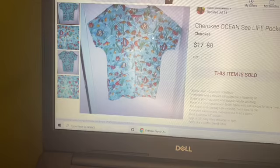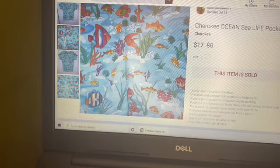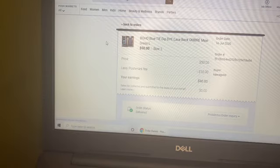The next thing to sell was a Cherokee scrub top that I purchased at a yard sale last month for a dollar. It had a cool ocean print with sea life pockets. She sent me an offer and I went ahead and accepted it.